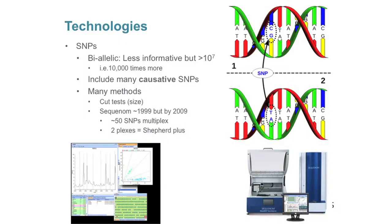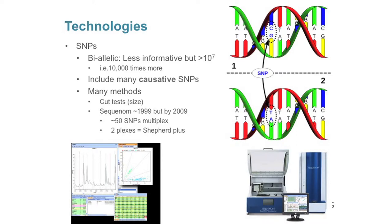So we've shifted to SNP technologies. This is where the individual bases in the DNA just have a single change from one type to another type. They're biallelic — there's only two variants. So they're less informative. But there's a huge number in the sheep genome — probably close to 100 million different variants. So there's a whole lot more of them than microsatellites, and that includes many causative SNPs. These are the SNPs that actually have an effect on the phenotypic trait that we're interested in. And there are many methods that you can genotype them with.